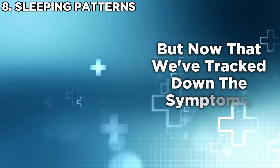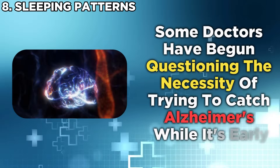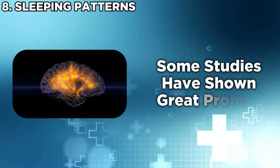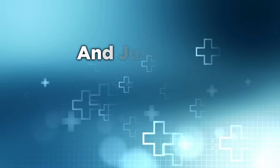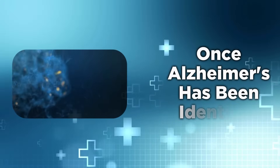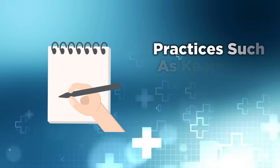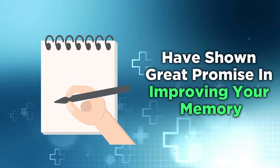Now that we've covered the symptoms, what now? Some doctors have begun questioning the necessity of catching Alzheimer's early because, in reality, there isn't a cure yet. Thankfully, with the advancement of modern medicine, some studies have shown great promise in the fight against Alzheimer's. Our brain is a muscle, and just like every other muscle in our body, it has to be exercised. Once Alzheimer's has been identified — or even before it ever thinks about growing on you — it's important to keep your mind alert. Practices such as keeping a journal to write down small memories have shown great promise in improving memory and keeping your wits sharp.